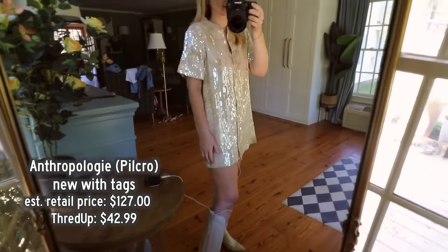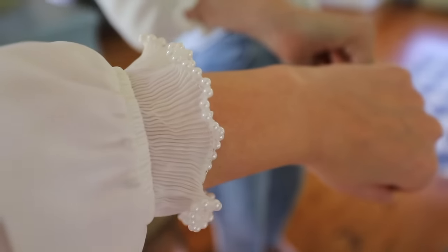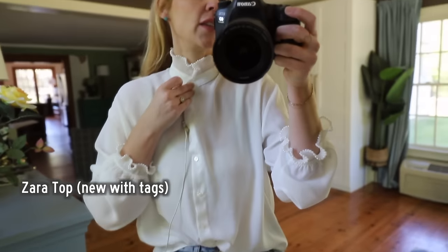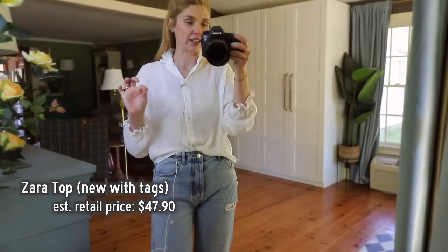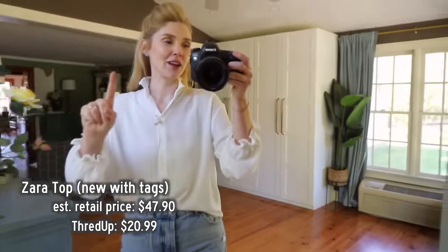Last but not least, I absolutely love this top from Zara - curl detail on the wrists as well as on the neck. You can button it all the way up and get that Victorian era vibe if you want. The estimated retail price was $47.90 and I got it for $20.99 on ThredUp. And this is also, guess what, new with tags.